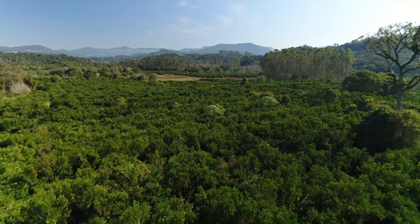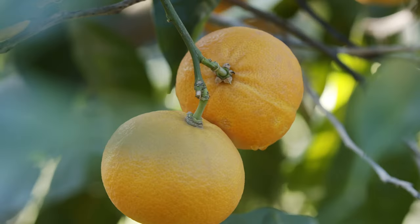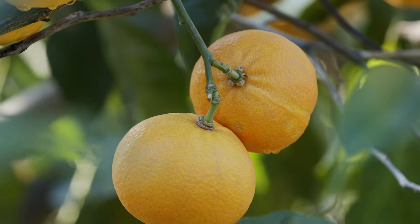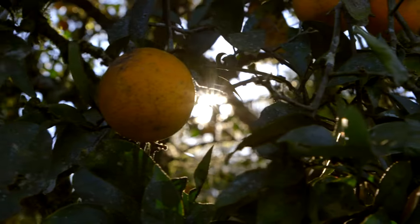Since ancient times, orange trees have been seen as a symbol of love in many cultures. Today, they are valued not only for their sweet, zesty fruit, but also for their essential oil.